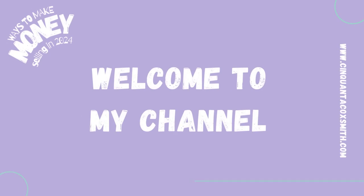Hey guys, welcome to my channel. It's your girl, Cinquanta Coxsmith of www.cinquantacoxsmith.com. Smile for me. So today we're going to go back into our ways to make money selling in 2024 series, and we're going to go ahead and get into the video.